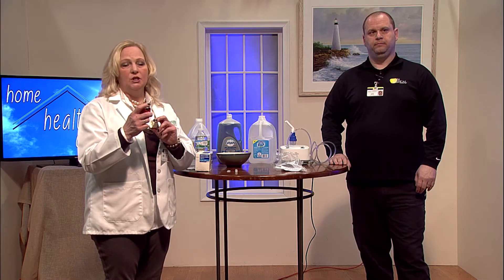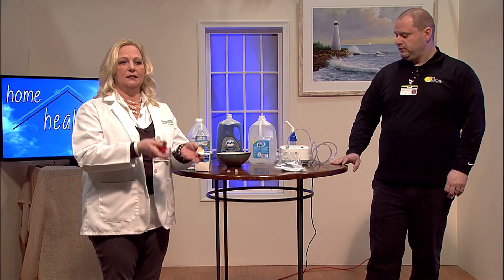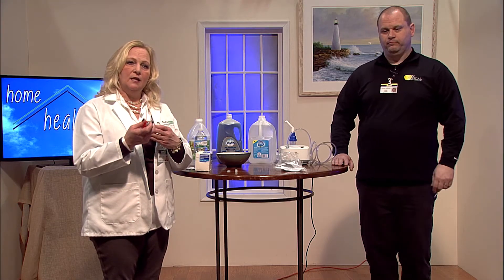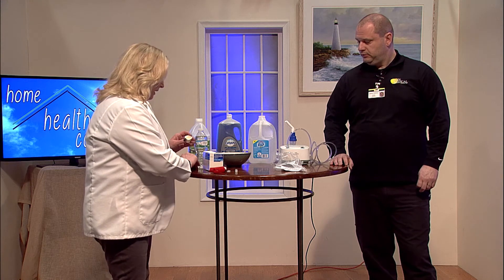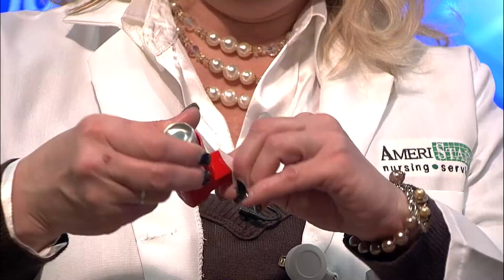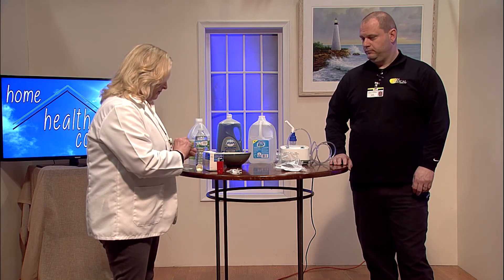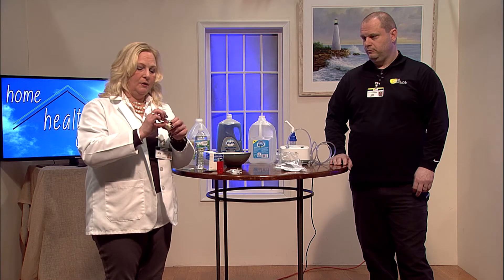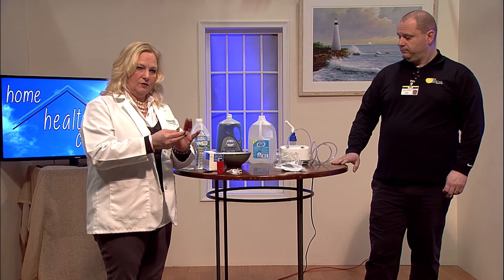When you take the cap off, you're going to shake the inhaler, and you want to put your mouth on it before you squeeze it. A lot of people squeeze it and put their mouth on at the same time — that's incorrect. When you do squeeze it, you'll see the puff of vapor come out. There's a little chamber that holds the vapor for a few seconds, giving you a chance to take a nice deep breath. Then exhale, and as soon as you squirt it, you're going to want to inhale as deep as you possibly can, hold your breath for a few seconds, and then repeat if your physician has ordered two puffs.